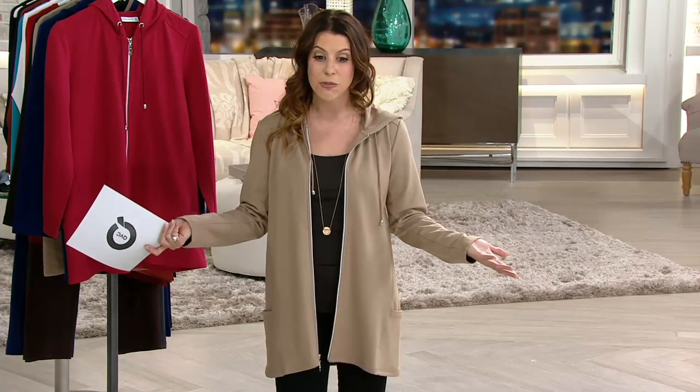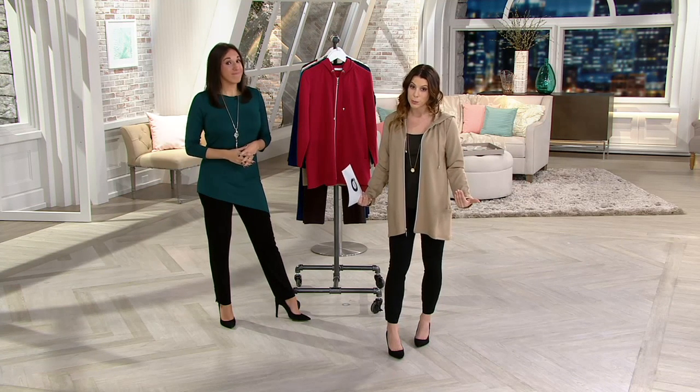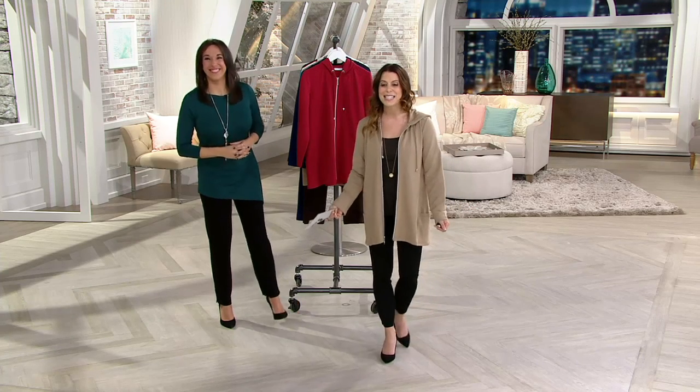Clearance price of less than $40. This is a hoodie, but it is an upscale hoodie. This is not your boyfriend or your husband's hoodie. This is item A258632.